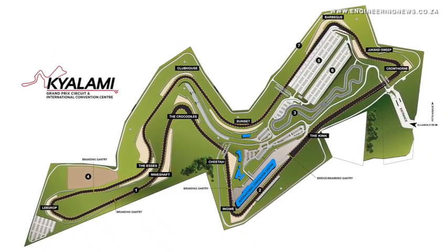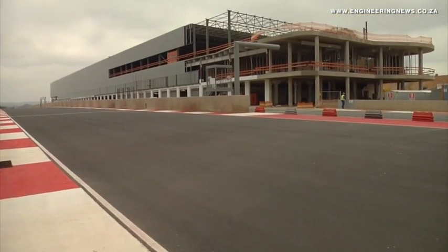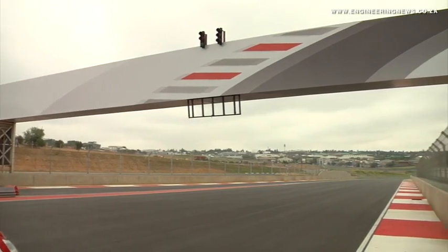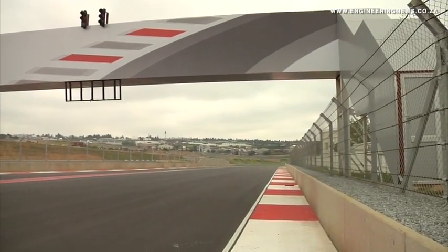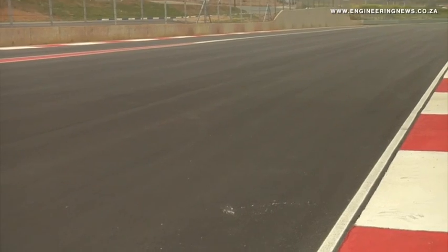The Kyalami team researched various tyre wall assembly methods in an effort to improve driver safety and attain a Grade II license from the Motorsport Governing Body, the International Federation of Automobiles, or the FIA. The Grade II license will allow Kyalami to host any form of international track racing, with the exception of Formula One.